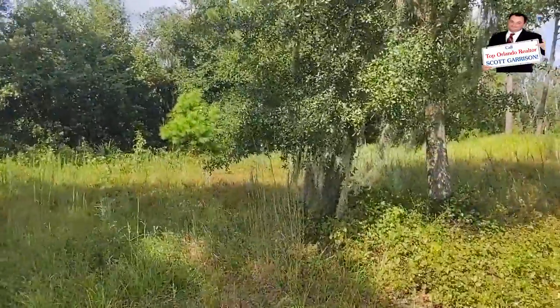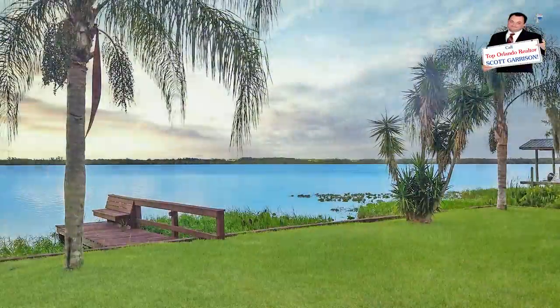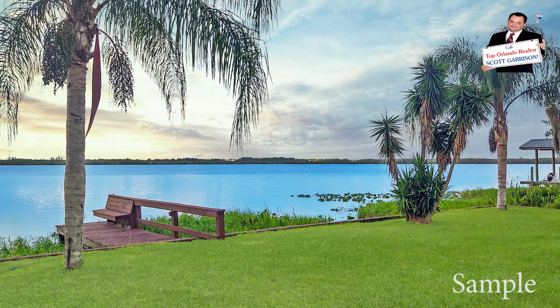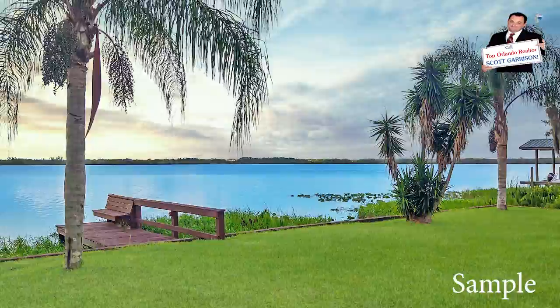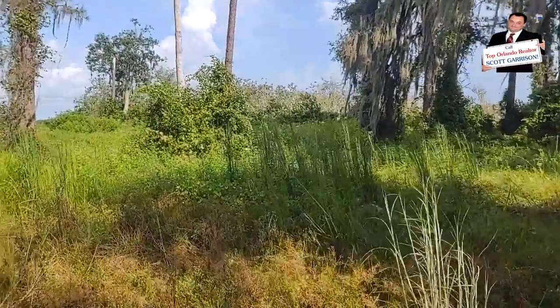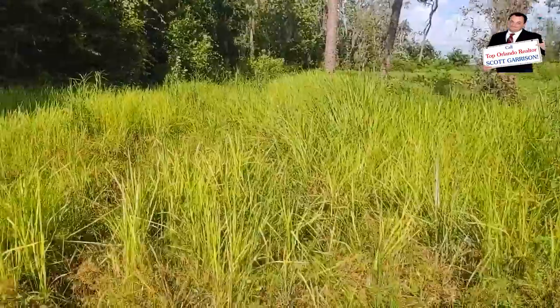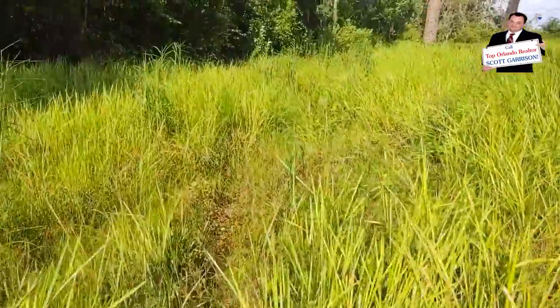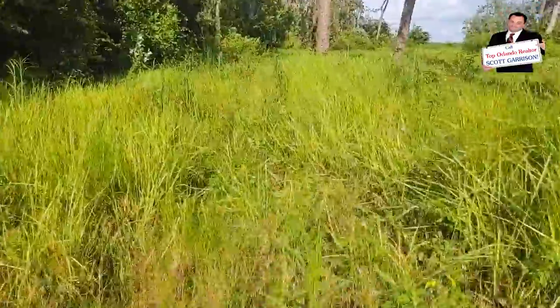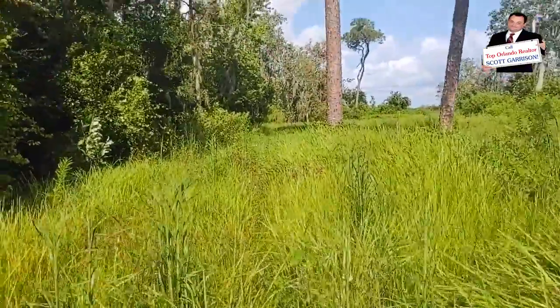For anyone who's going to build out here, you're going to build a pretty substantial-size house. It's going to be a lakefront house. I'll have some examples — either here or if you Google the address '0 Polk City Road realtor Scott Garrison' — I'll get some pictures of the neighbors' houses to show you as well.